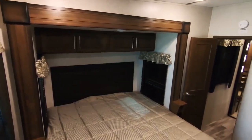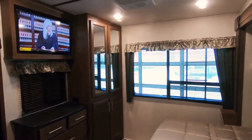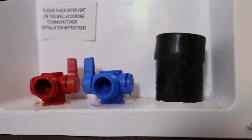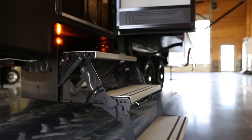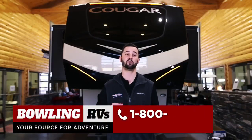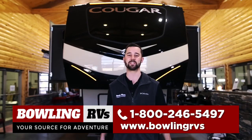The king pillow top mattress is the perfect place to end your day. Aside that is another flat screen TV and a spot for washer-dryer hookups. This Cougar also features a second door in case you need to sneak in late without waking the kids up. Once again guys, thank you for watching this video — give us a call if you want to purchase this unit.